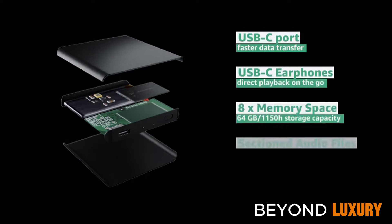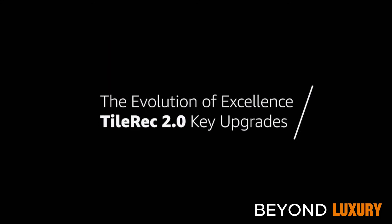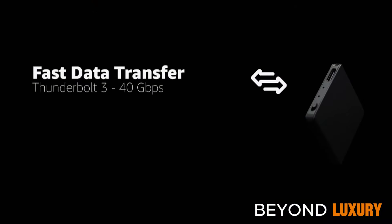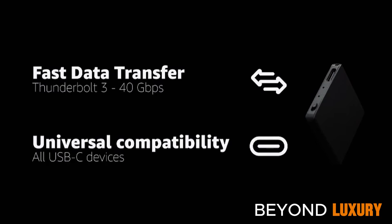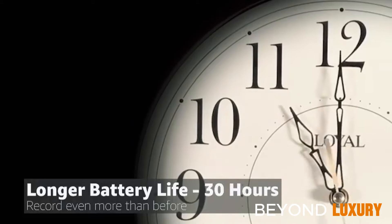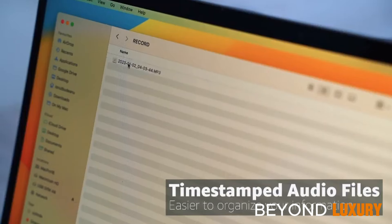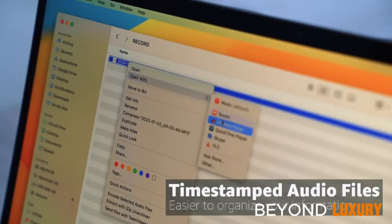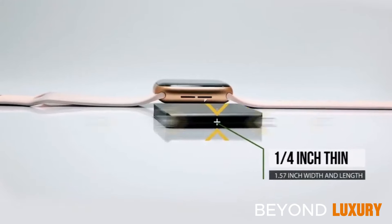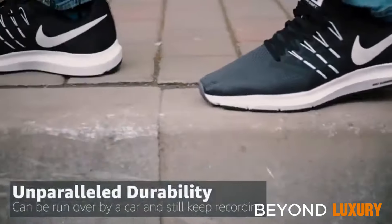The TileRec 2.0 Mini Voice Recorder is your reliable companion for capturing audio on the go. Its sleek and durable design ensures seamless recording in any situation, with crystal-clear audio. Its compact size makes it perfect for recording meetings, lectures, and personal notes, with a user-friendly interface and long-lasting battery.